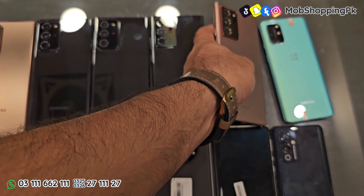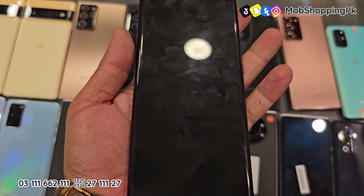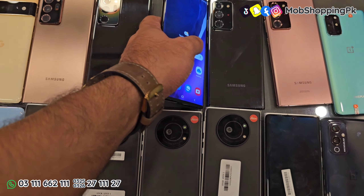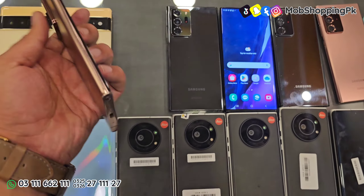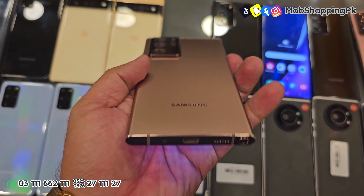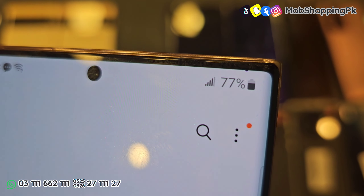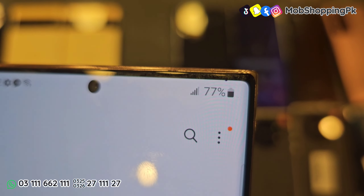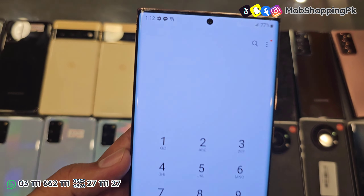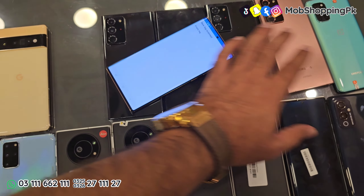अगर आपको थोड़ी हल्की condition में चाहिए, तो इसके ring पे हल्के बूल के निशान होंगे black color में, बाकी phone clean होगा — कोई dot, shade वगैरह नहीं होगा। ये आपको पड़ेगा 1,35,000 रुपए का। एक phone थोड़ी कम price में भी available है, bronze color में। इसमें एक बहुत ही minor dot है जो 77% brightness से ऊपर नज़र आता है। ये phone 1,20,000 रुपए का है, PTA approved है, 12GB 128GB, Snapdragon processor के साथ।